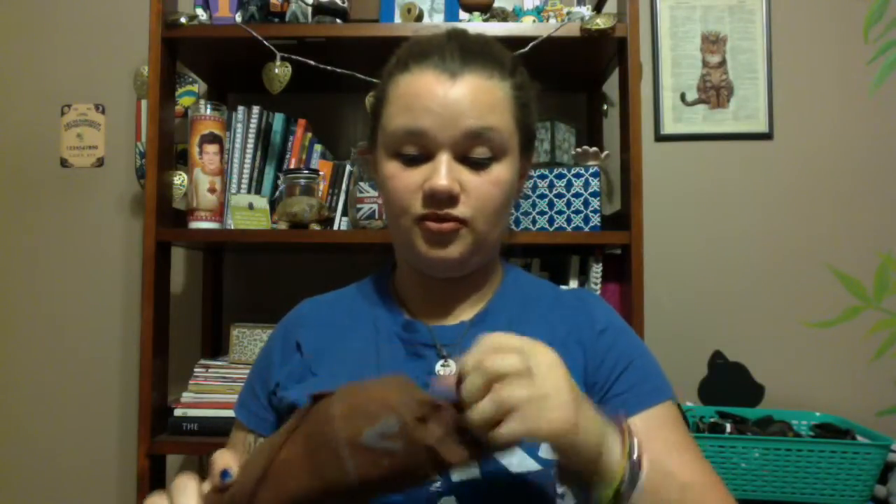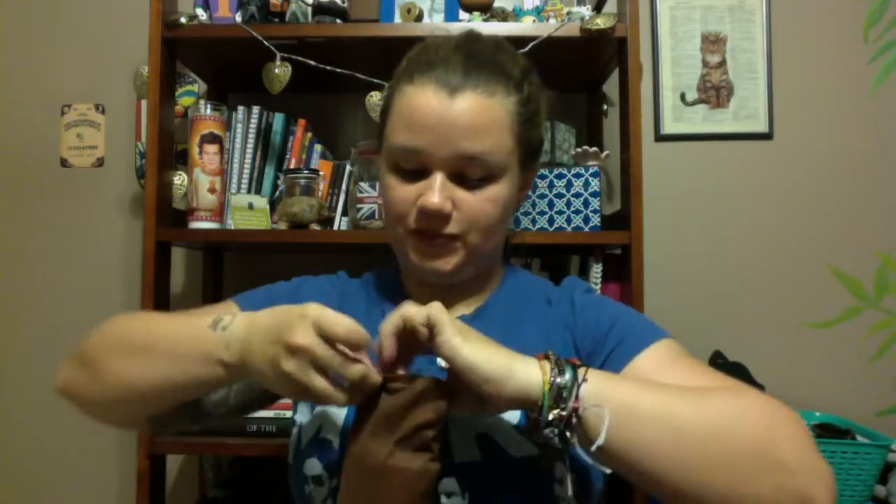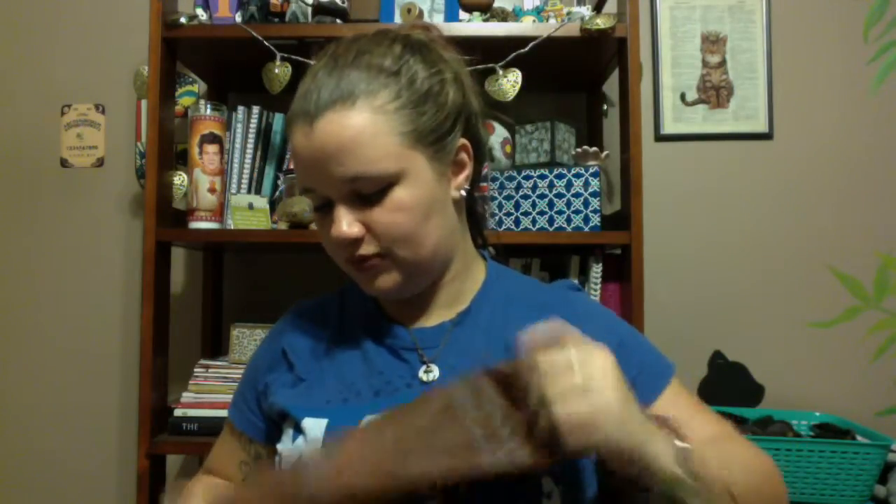First thing is a pair of Harry Potter socks with the horcruxes on them. That's fun. I'm also a fan of Harry Potter — not a huge fan, but a fan enough.